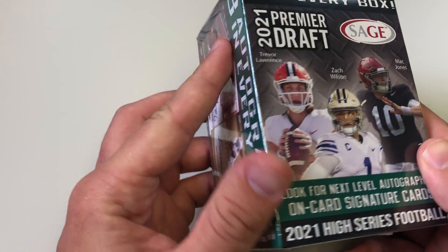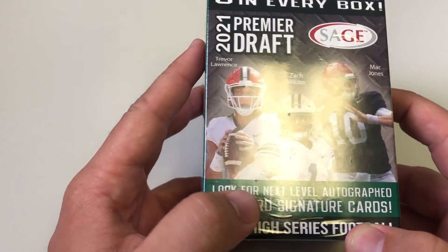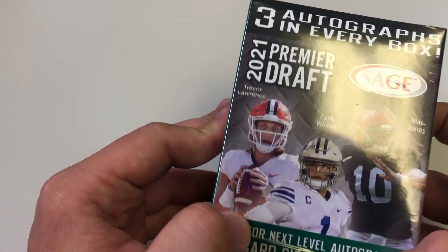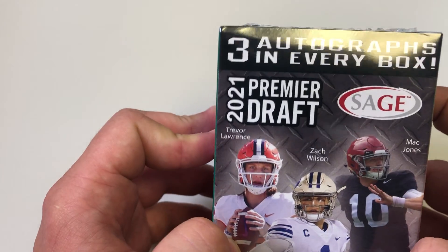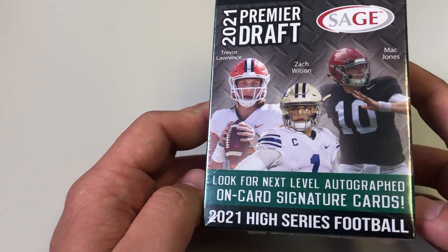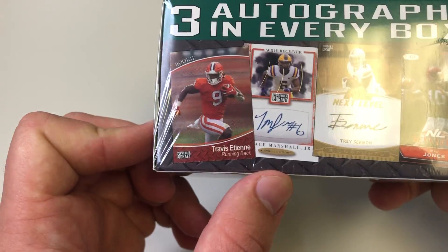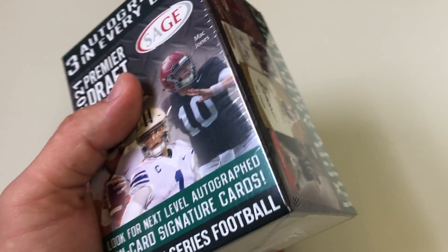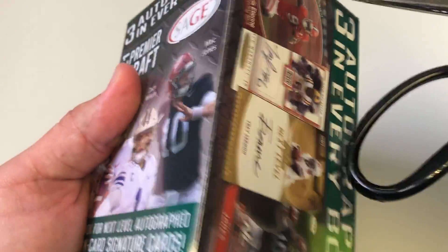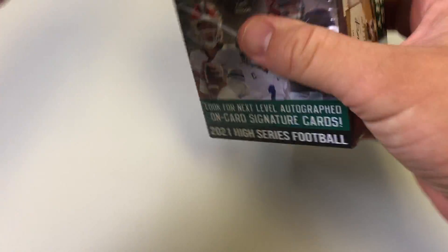Welcome to scoots openings, where scoots haven't been invented yet but they will be. Sorry, my light is not working so if it flips on and off that is why. Got this Premier Draft Sage box — three autographs in every box, 2021 High Series football. I saw it at Walmart last week. I get it's the lower level brand but I still thought it was pretty cool.